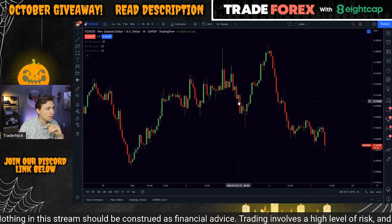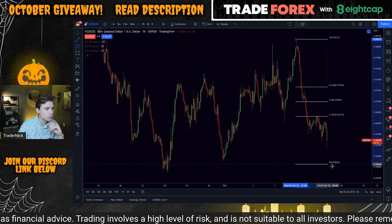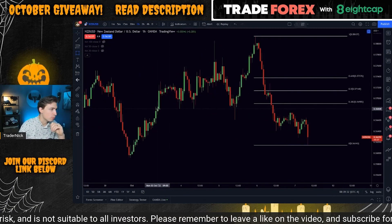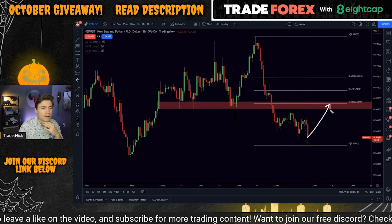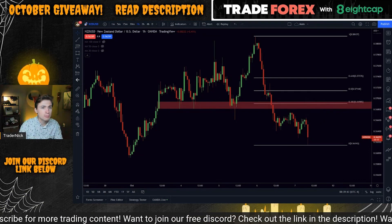NZD-USD has already been quite sold off, so there's not a lot of move here for short-term trades. Though if we draw in some fibs, maybe if you get a swing back — possibly a next-week play — possibly a retest in this area. The 38.2% fib could be interesting, but we're a bit of a ways away from that, especially with today's spike still finding its feet.